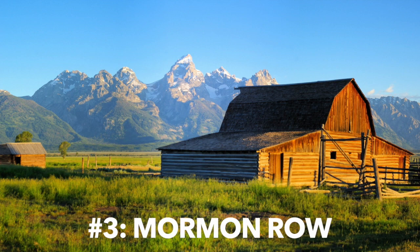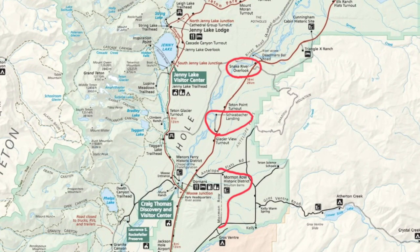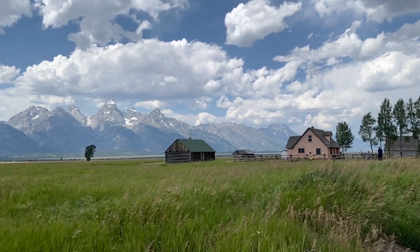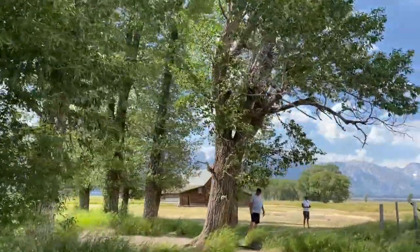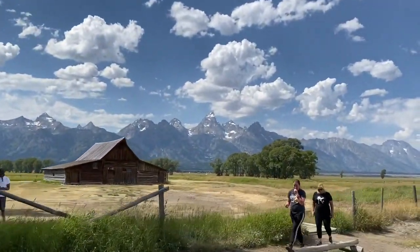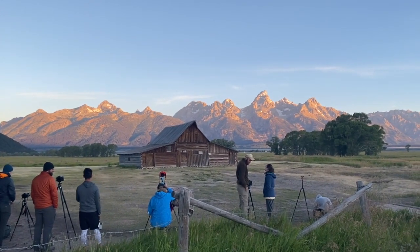Number three is Mormon Row. Mormon Row is a little historic district in the park — there were some homesteaders here before it became a national park. There are some barns and houses there. The Molton Barn is the most famous, probably the most famous barn in the world. This is a photo op where you can get the barn in the foreground and the Tetons behind it. It's a very famous photograph with a real western feeling to it.